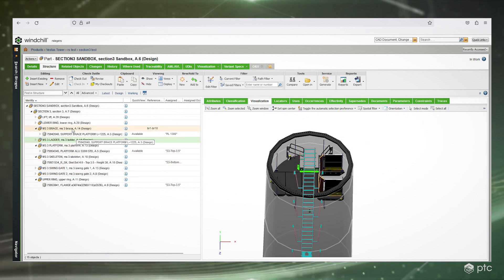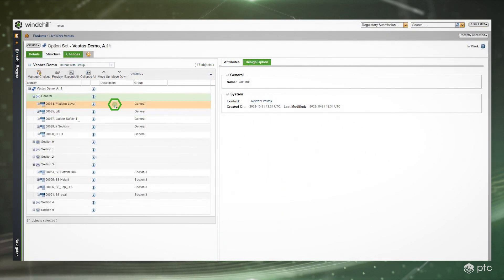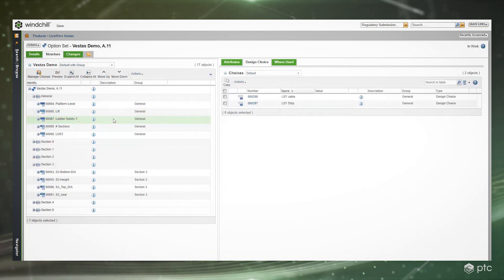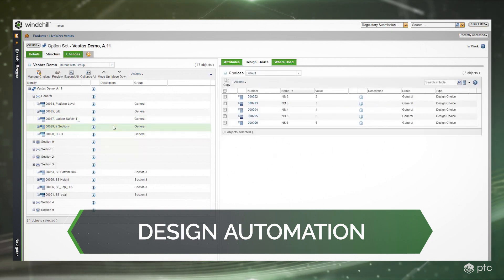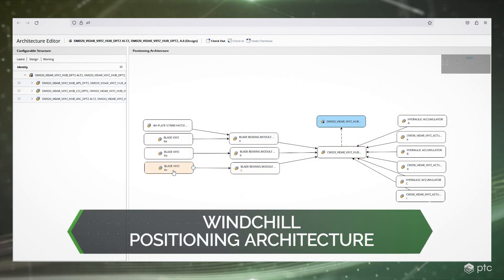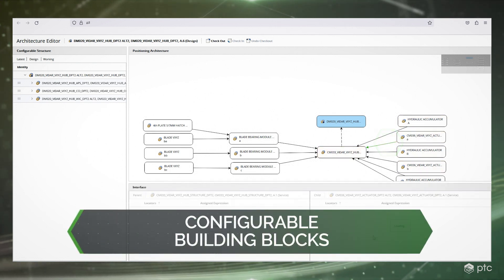Engineers don't have to design every new variant in CAD just to visualize new variants. With Smart Platforms, they define pre-configured, reusable building block elements. These building blocks define the entire spectrum of possible design variants, and the system reuses them to automatically design new wind turbine configurations based on rules. These rules are defined by Windchill's positioning architecture, which specifies the conceptual relationship between each configurable building block of the product structure and establishes the interfaces for their assembly.